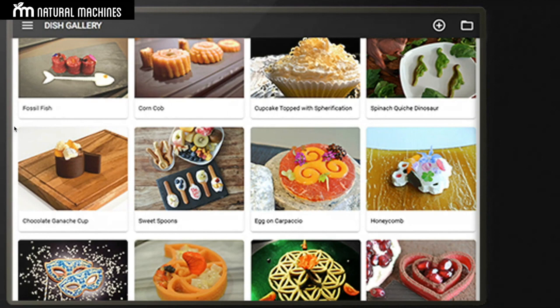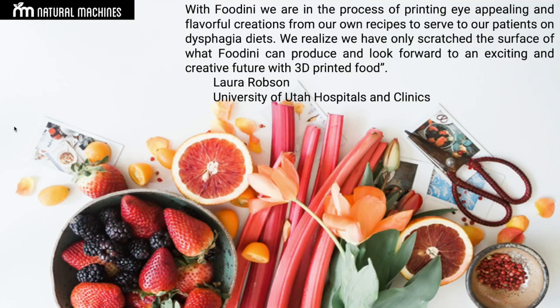Food is medicine — there's a lot of discussion about this, but food can be medicine. The idea of infusing some of the nutrients or supplements — supplements that you sometimes need to thicken — and using them in the process of printing is very relevant.